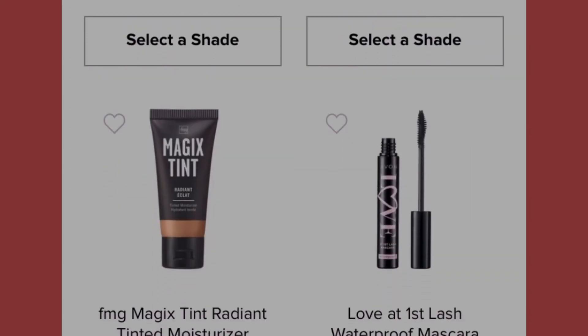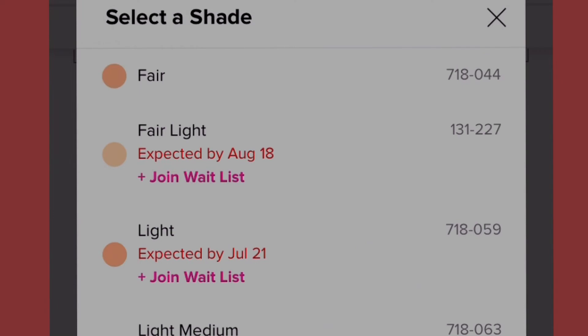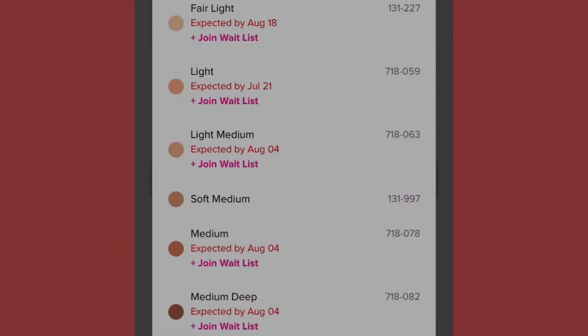The next item is the Maggots Tint Radiant Tinted Moisture at fourteen dollars, coming in nine shades: fair, fair light, light, light medium, soft medium, medium, medium deep, tan deep, and deep. However, fair light, light, light medium, medium, and medium deep require joining the waitlist. Expected dates range from July 21st to August 18th.